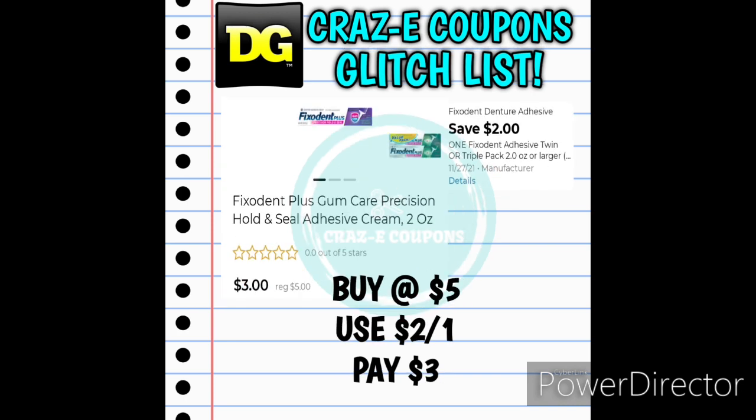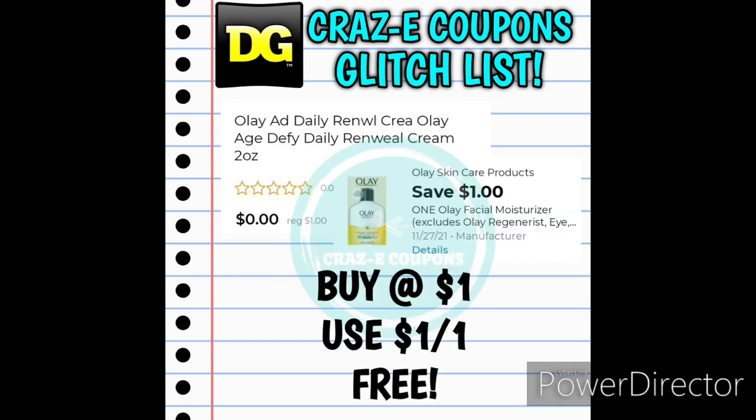We have a 2-off-1 for the Fix-It-In Twin or Triple Packs — this is working on the Single Count Fix-It-In Plus 2 ounces, priced at $5. After that coupon you'll pay just $3. Also, we may have a glitch on the Olay Advanced Daily Renewal Cream 2 ounces priced at $1 — possibly found in the dollar aisle. Scan it and see if the 1-off-1 digital coupon applies, because that would make it completely free.